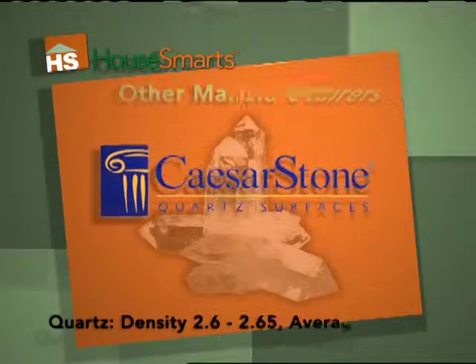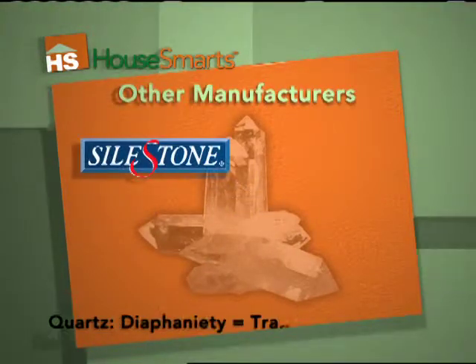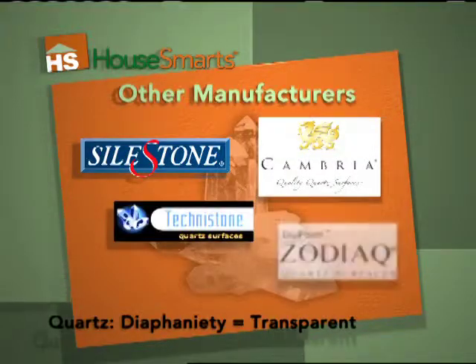In addition to Caesarstone, quartz counters are also manufactured by, among others, Silstone, Cambria, Technostone, Zodiac, and Legacy.